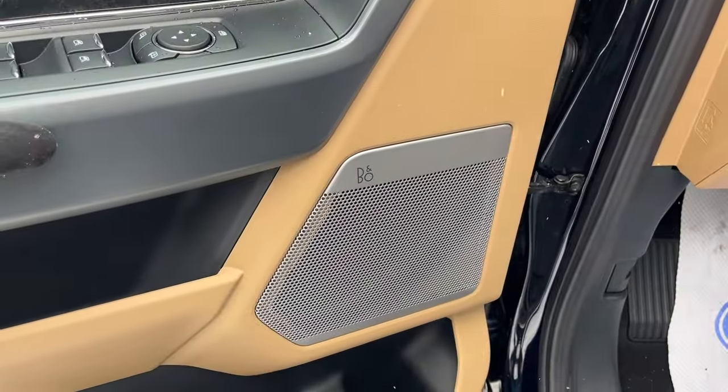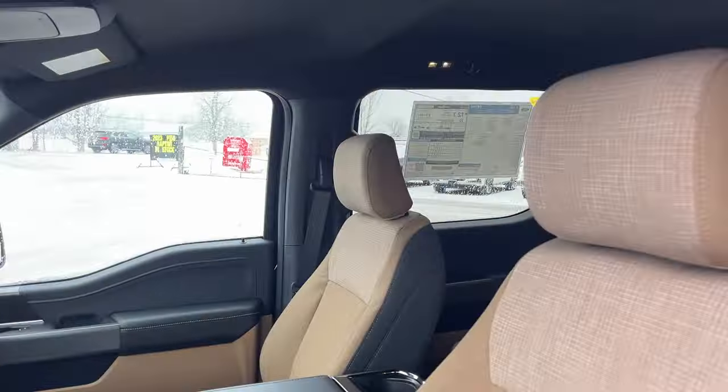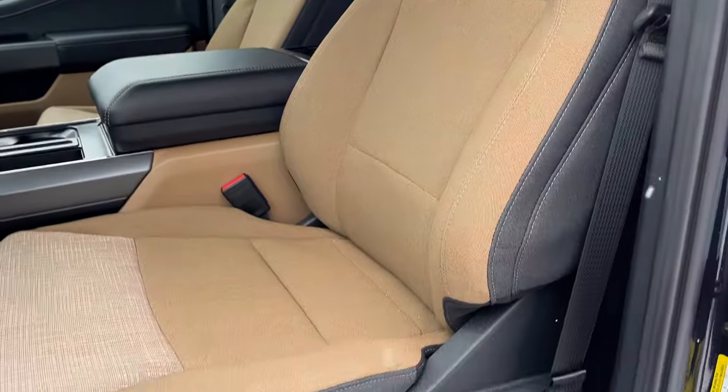This one comes equipped with the eight-speaker B&O sound system, which sounds awesome. You do have automatic headlights, and really comfortable front power driver and passenger seats, both with lumbar support. They are heated seats as well.